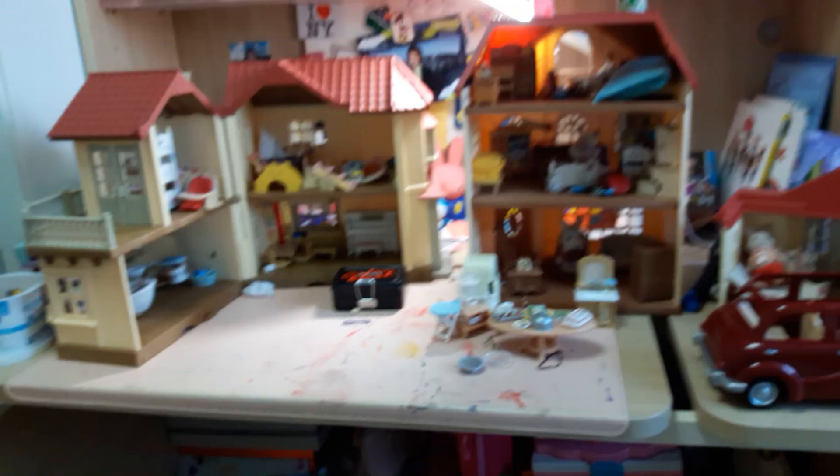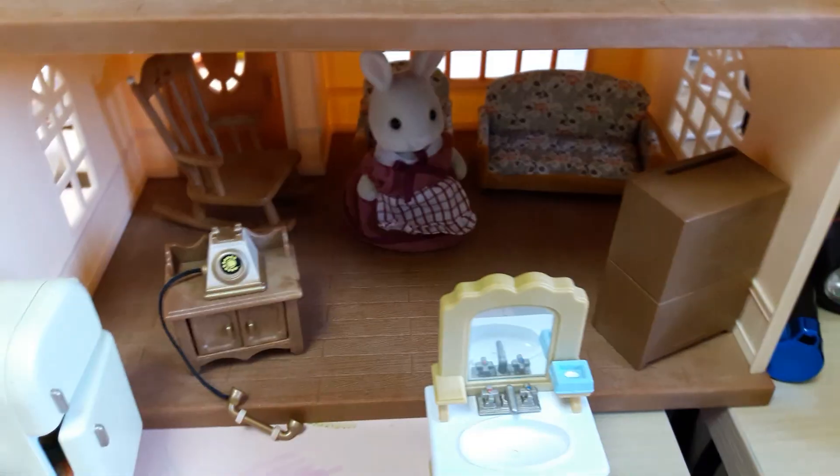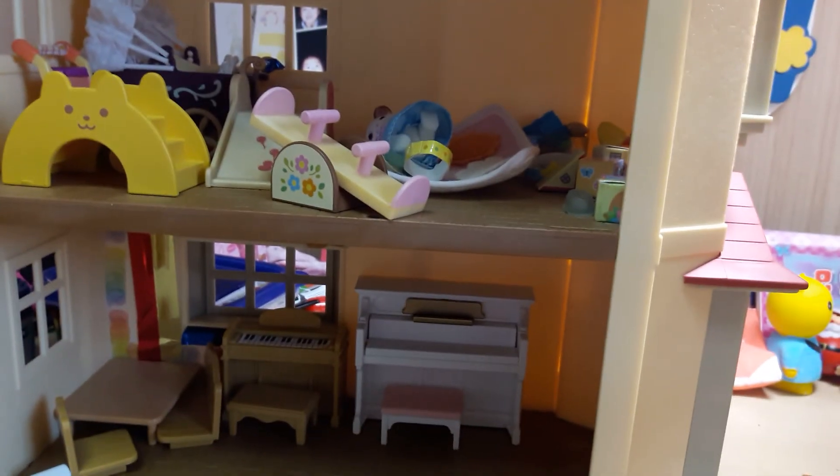So this is basically the end of the tour of my Sylvanian family's dollhouse. I would really like to hear what's your favorite room — is it the brother's room, the sister's room, the kitchen, the living room, the parents' room, the piano or practice room, the playroom, the baby's sleeping room, or the bathroom? I would really like to know. Thanks for watching!